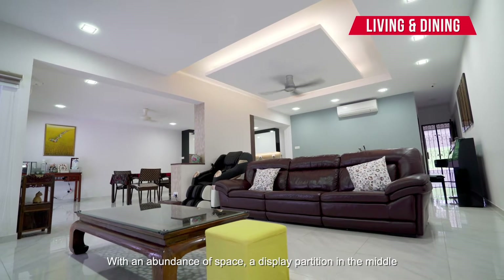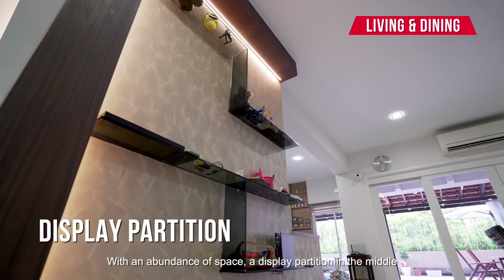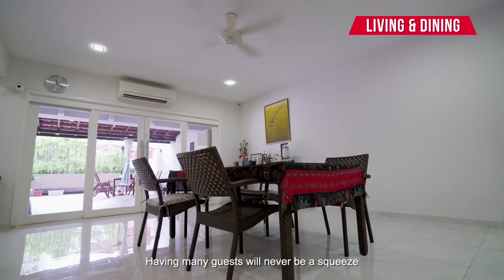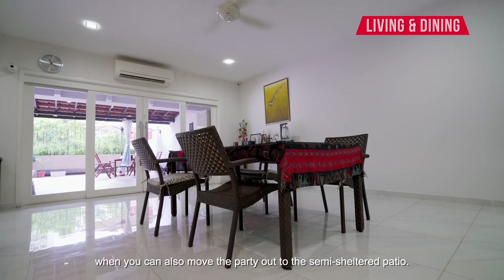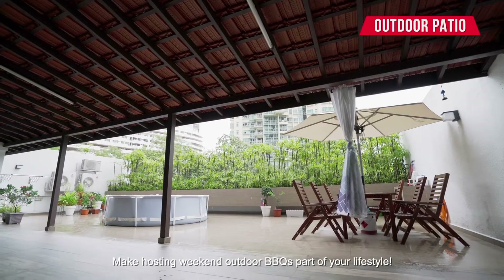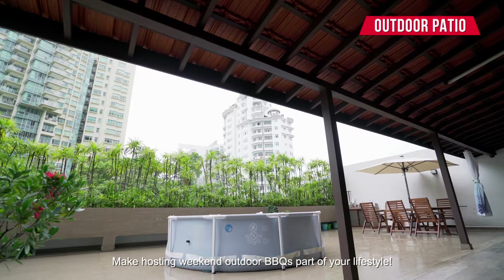With an abundance of space, a display partition in the middle separates the designated living room from dining. Having many guests will never be a squeeze when you can also move the party out to the semi-sheltered patio. Make hosting weekend outdoor barbecues part of your lifestyle.